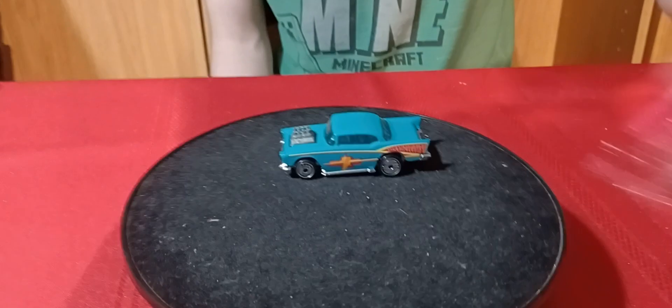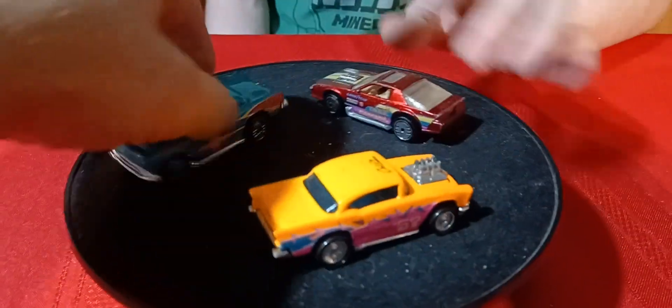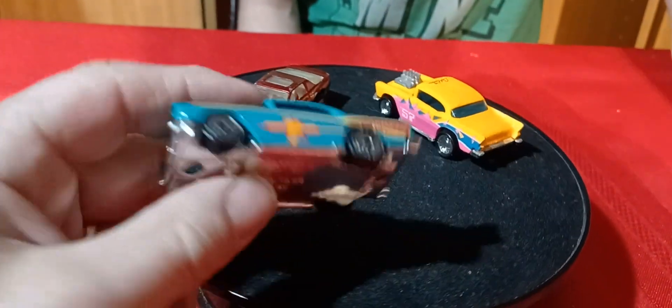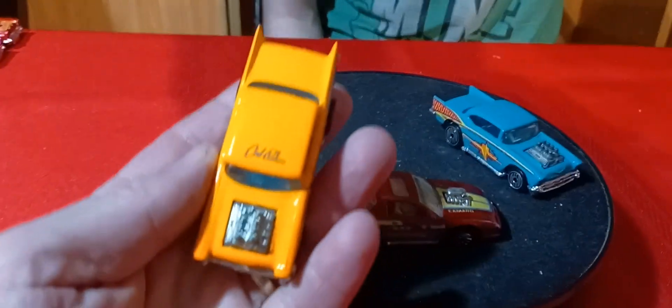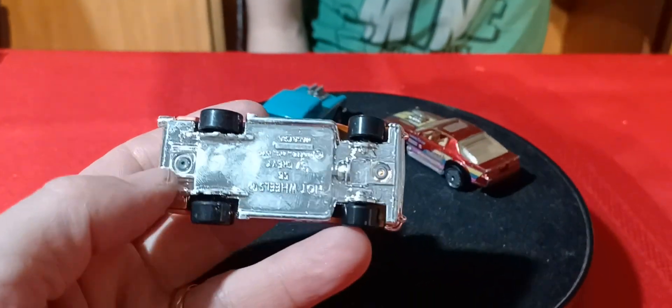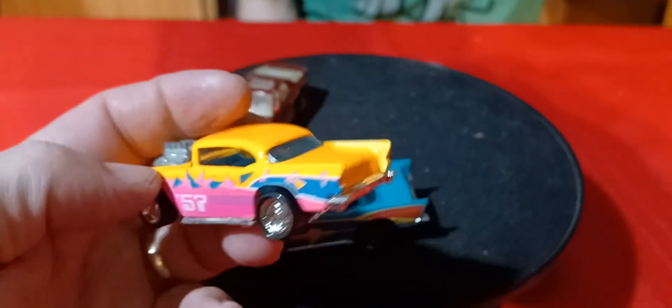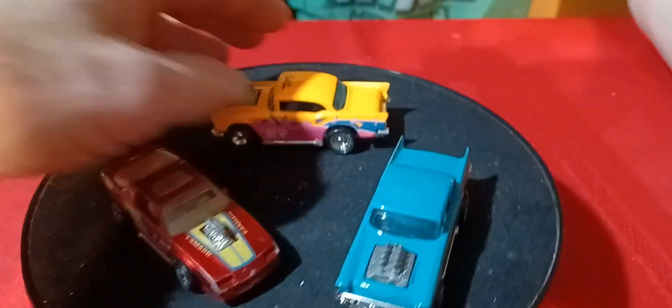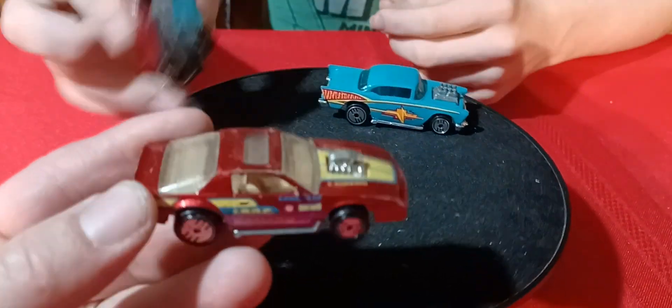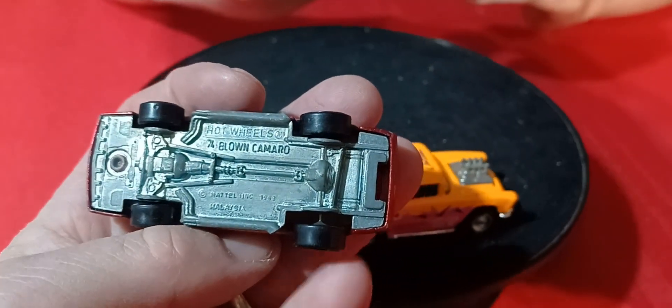We got a couple more '57 Chevys. Here's another aqua colored one with Ultra Hots. And then this one is a California Customs — but this is the plastic wheel version because I know they have one of these with rubber tires. And we got this Camaro — blown Camaro — with Ultra Hots, tan interior, and a metal base.